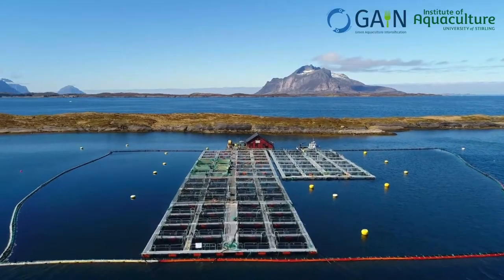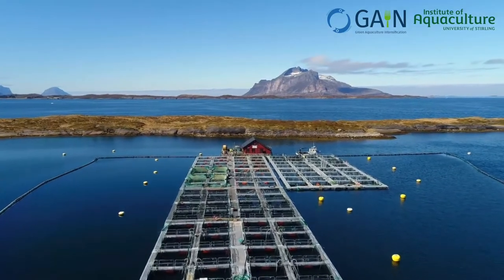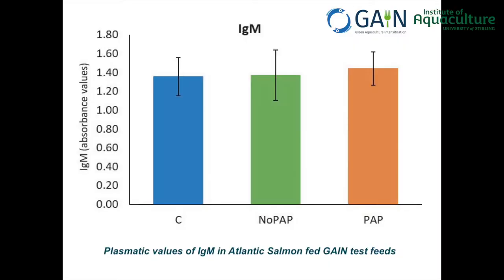Salmon performed well with all diets tested, both in terms of growth and feed conversion, although the alternative formulation had a slightly worse feed conversion. The different diets had no effect on the presence of sea lice or gut health.